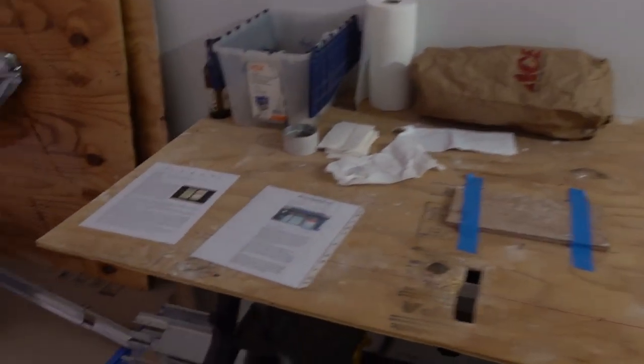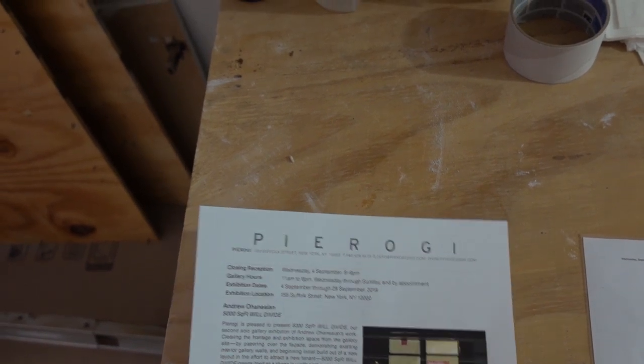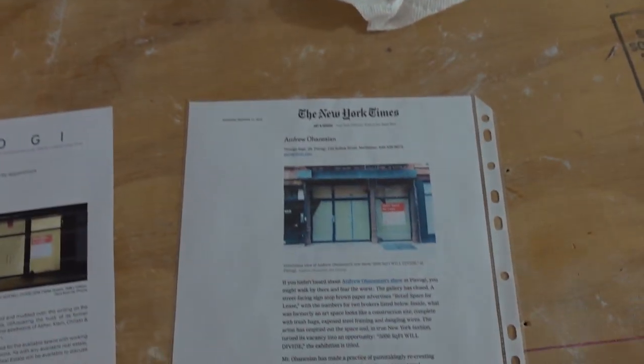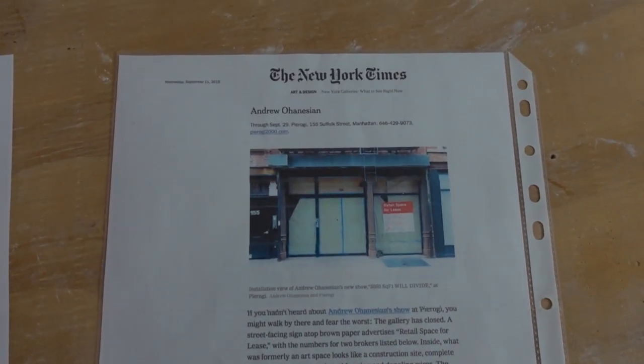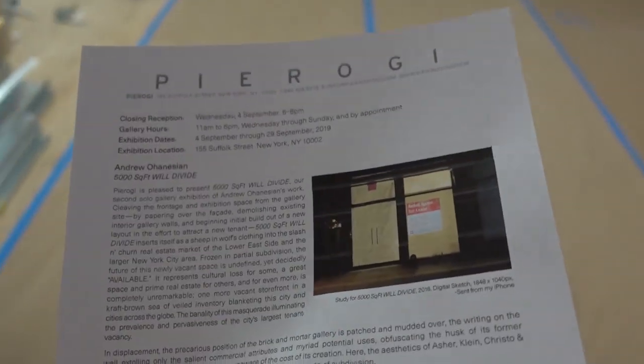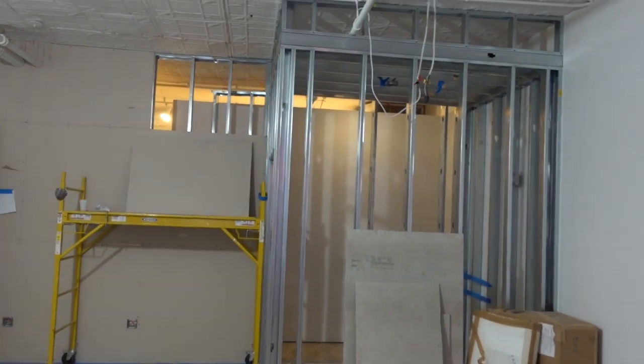Let's see what we've got here. Okay, Andrew Ohanasian — '5,000 Square Foot Will Divide' is the title of this.